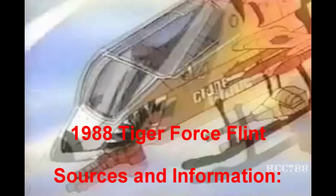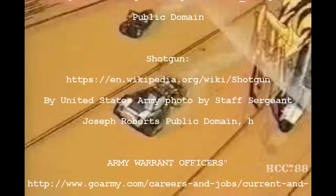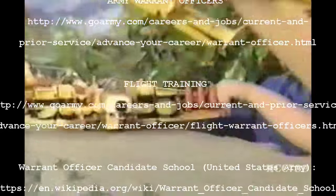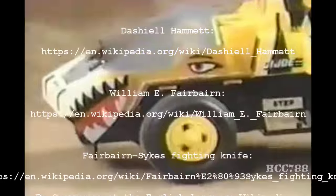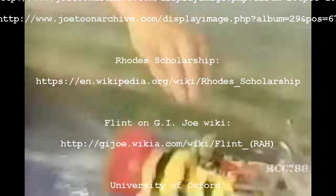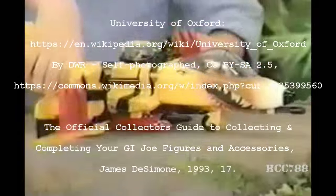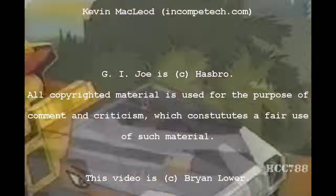Joe is back! We'll stop Cobra with Tiger Force — the roughest, toughest Joe Force ever! Get those captured Cobra vehicles repainted and re-armed — they're part of Tiger Force now! Tiger Force, showing the colors yellow and black, hungry to fight and ready to attack! Nobody beats G.I. Joe! Tiger Shark is ready, so is the Tiger Cat — Tiger Force, attack!